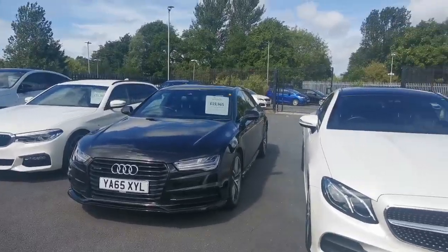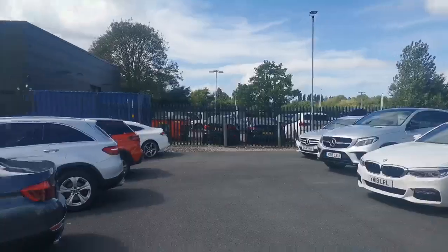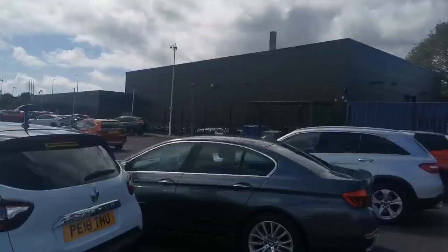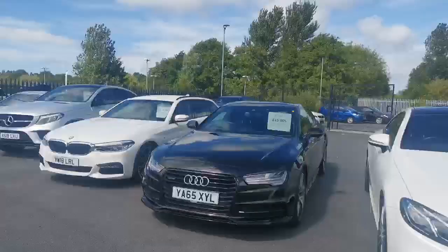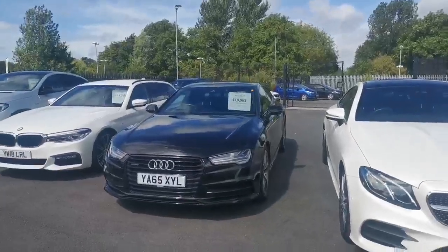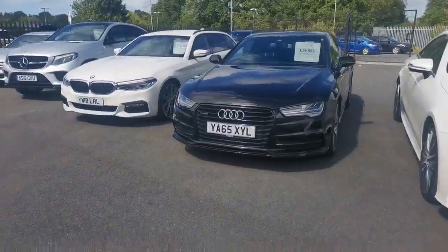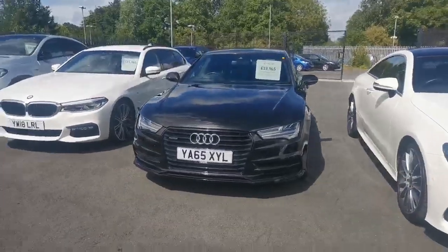Hi guys, Mike at Southport Automart. This is us — that's our parent Honda main dealer in the background that supplies most of our cars via part exchange. This is a 2015 65-plate Audi Q7 3-litre TDI V6 Black Edition, 64,000 miles.